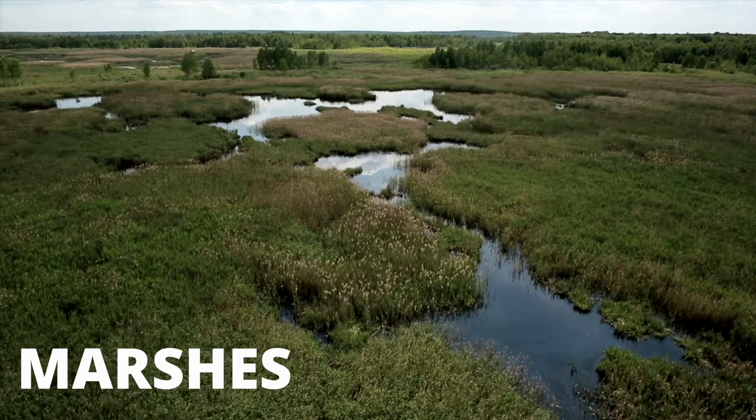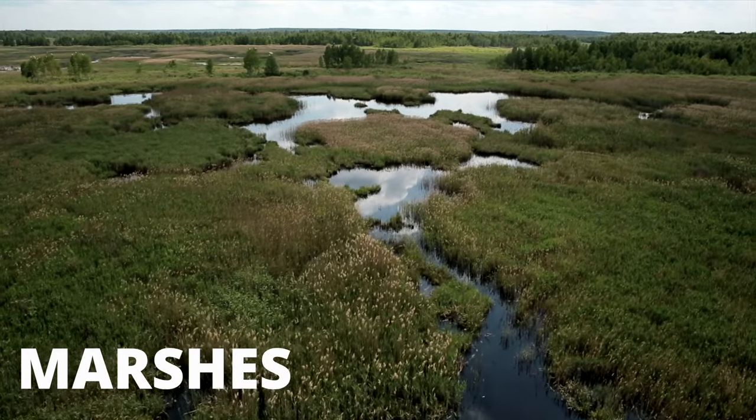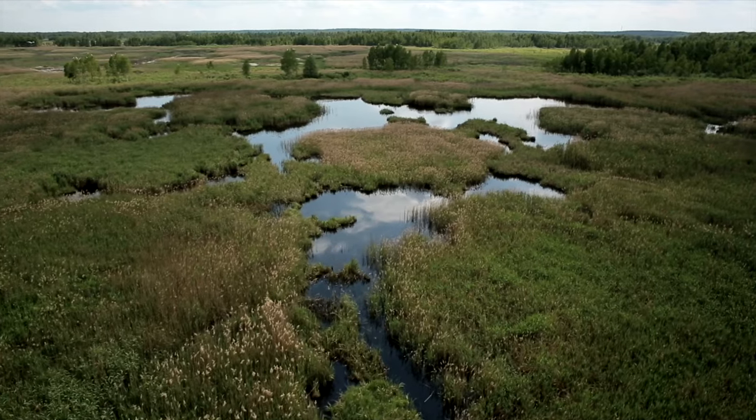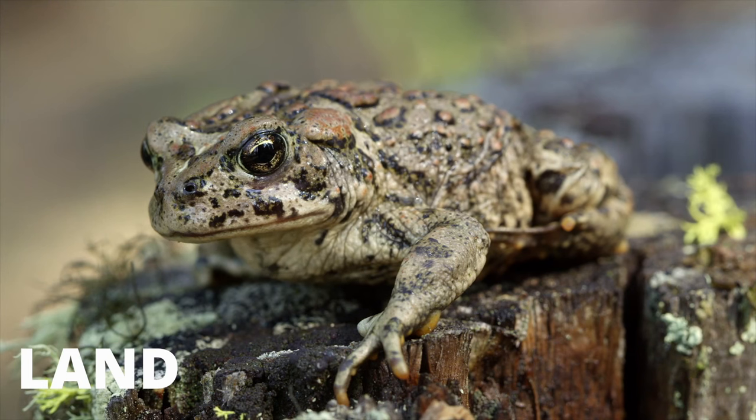Frogs thrive in marshes, swamps, and bogs that contain an abundance of water, vegetation, and prey. Marshes are generally made up of grassy wetlands, and swamps are bodies of water surrounded by trees. You may also find frogs on land, but they generally will still be close to a body of water. Otherwise, you probably found a toad.